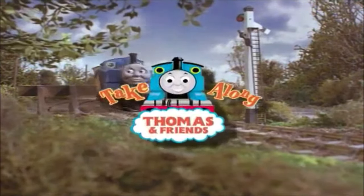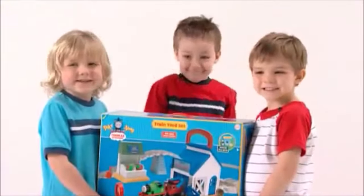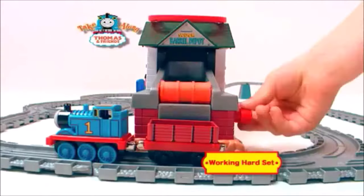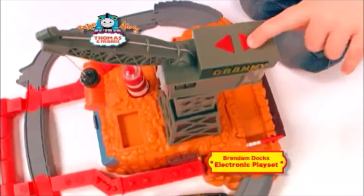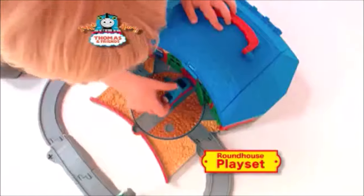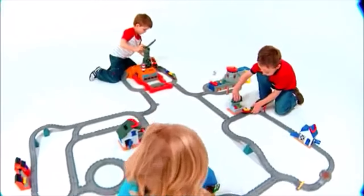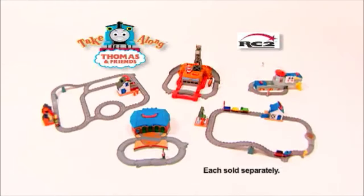Meet Take-Along Thomas and Friends. Little engineers can bring the world of Thomas and Friends to life with these fun-on-the-run play sets. Give Thomas and Duncan a hand at the Sodor Warehouse. Fly Harold up, down and around his own heliport. Help Cranky move some heavy cargo at Brendam Dock. Get all cleaned up at the train yard, and head back to the roundhouse for a good rest. Collect them all and connect them all for lots of adventure and imagination.